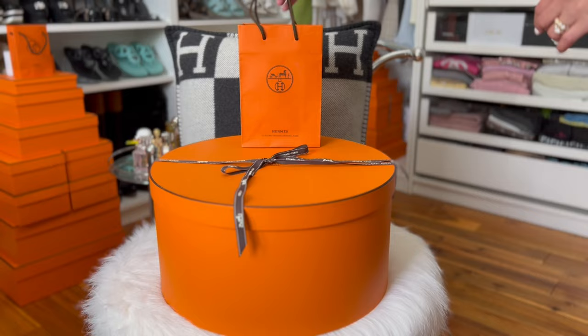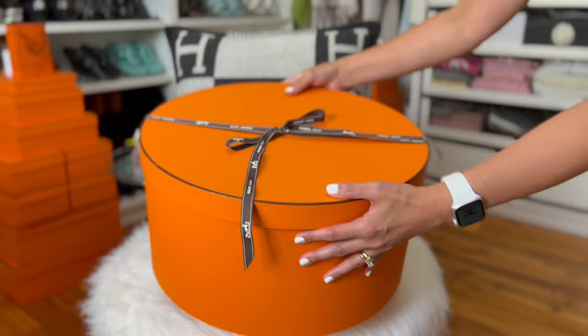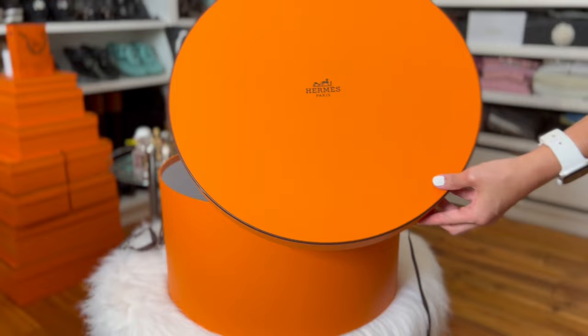Hi guys! I just want to share with you the two items I just got from Hermès. These two items are advanced birthday gifts for myself — my birthday is next month.